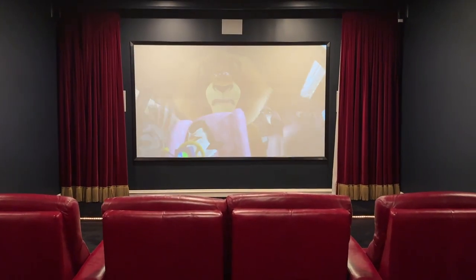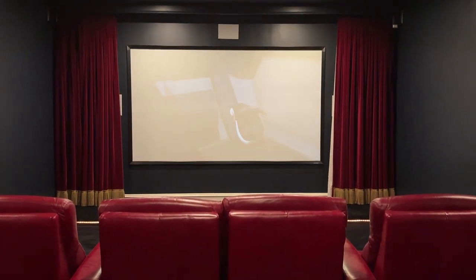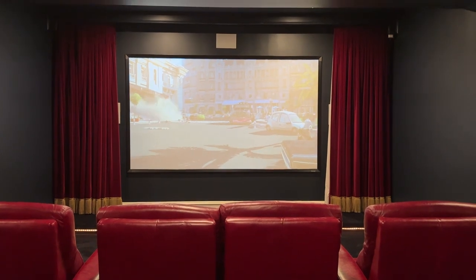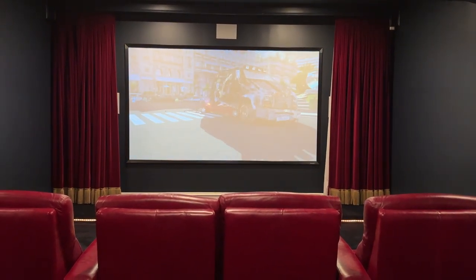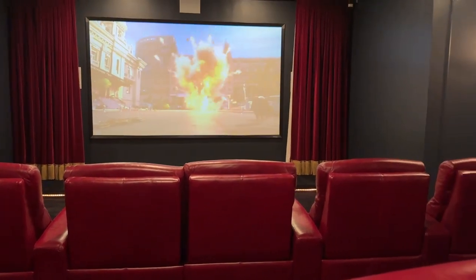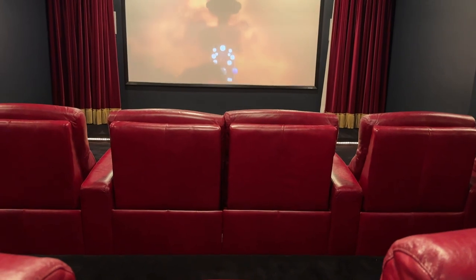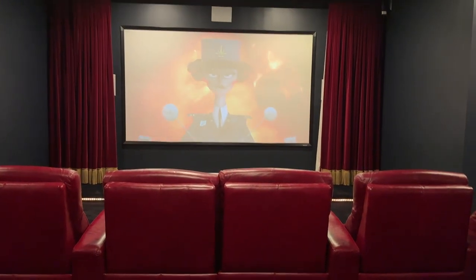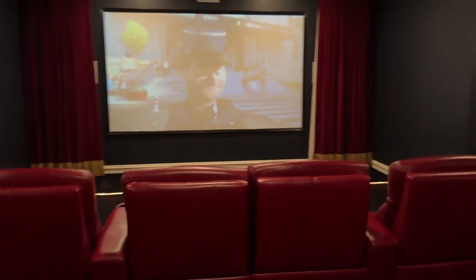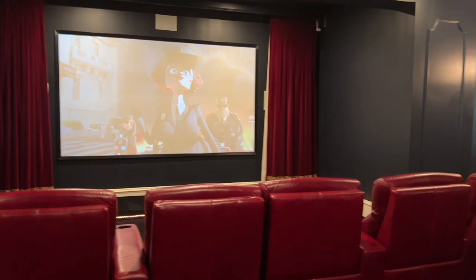Here we are in the theater. I just put on a kid's movie to show you the screen. We have thick red velvet curtains on the side and as you can see all of the seating is red. When we moved in, a prior owner — a pro athlete — had his colors in the theater, so the walls were two-tone colored and hence we have the bright red chairs. They're super comfortable; I'm glad I never changed them out. Plus I kind of feel like it's a little Kennedy Center-ish, right? Red theater.